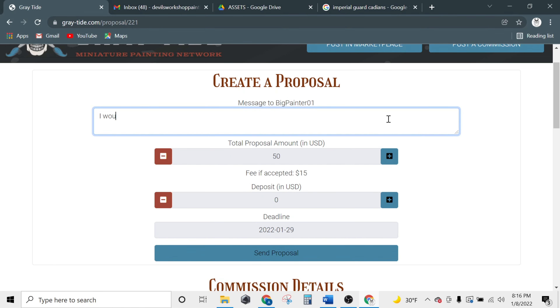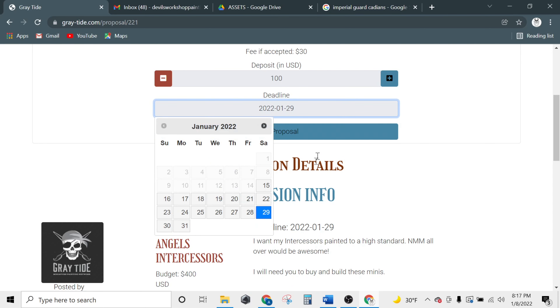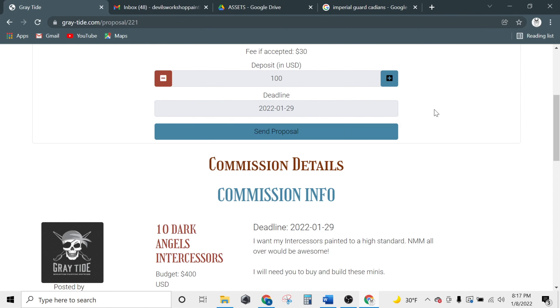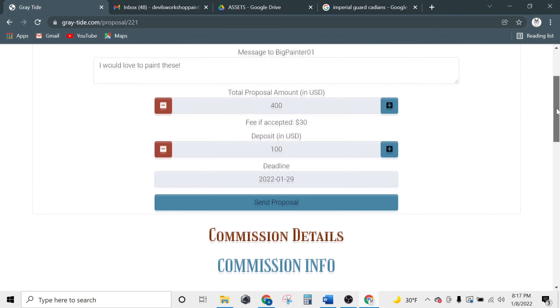Let's send the user a brief message and specify a proposal amount. In the interest of transparency, we have added a section showing the fee that Grey Tide will be keeping to process the transaction if the job is accepted. Here you can specify a deposit amount. You can also choose a different deadline should you need to. If you need to reference any information about the commission, the details are down below your proposal box.